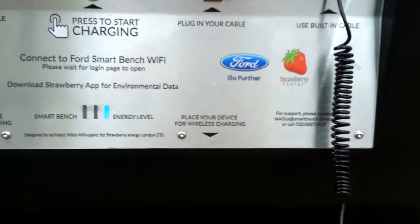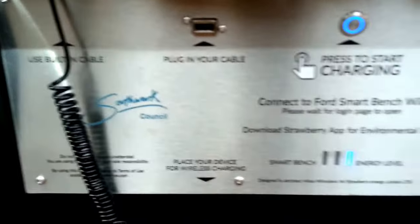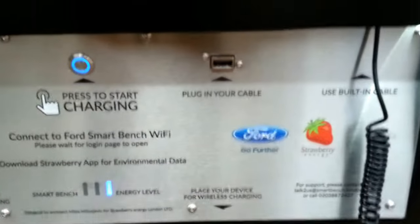I think it's a very good initiative and innovation going on here, so I hope this sort of thing pops up all over the world. I'd like to thank Southwark Council for putting up these kinds of benches all over South London, and I hope other cities around the UK and around the world can pick up a similar idea and put this next-generation charging across their city.